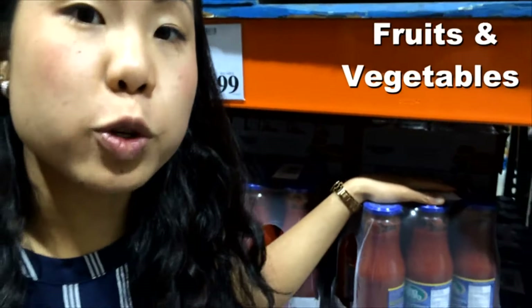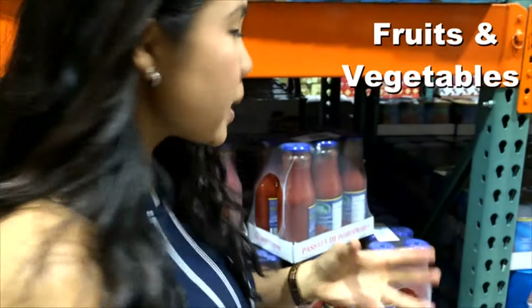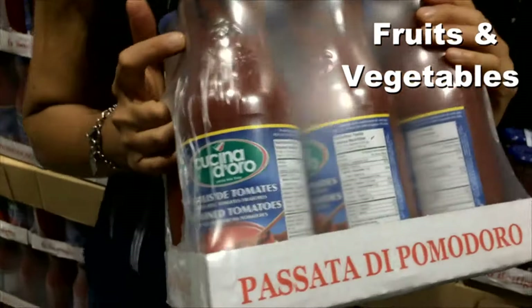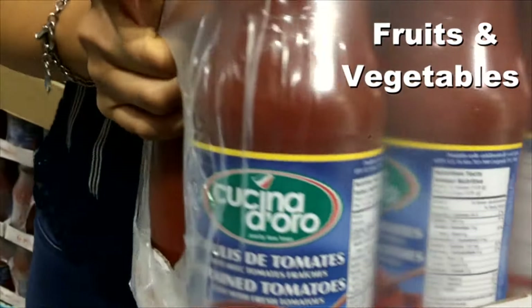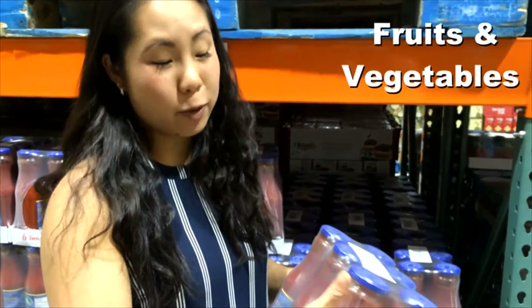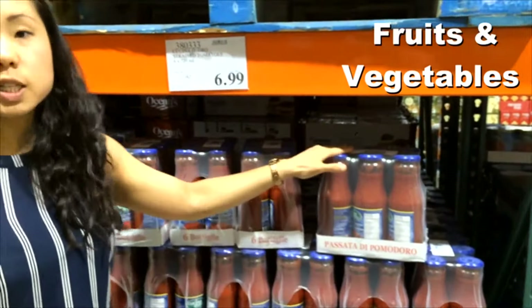For those of you who like to make homemade tomato sauce, chili, soups, or any tomato-based sauce, I would highly recommend these. It's called passata — strained tomatoes — and they come in a pack of six. Usually at stores they might sell for $2.29 each, but here at Costco it's $6.99 for six jars.